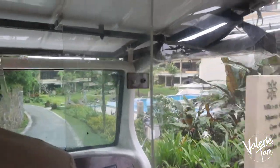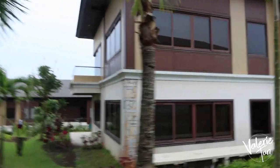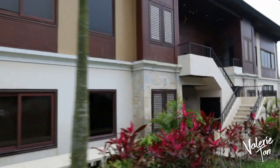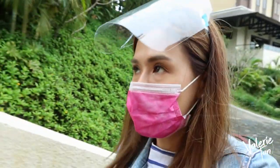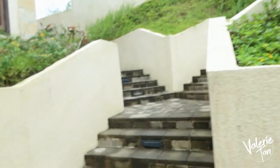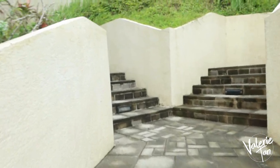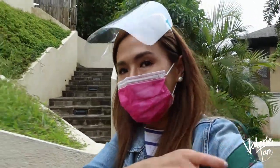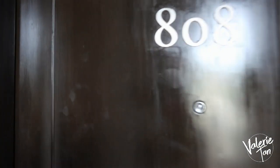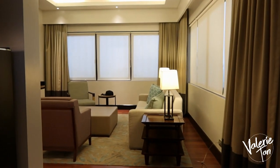Papunta na kami sa villa namin. We are here at our villa, Villa 8. Akit na tayo sa room. May hagdanan pa dito, medyo nakaka-suspense. Parang ano bang meron dyan? Talagang lalakbayin natin yung room natin. Here we are at 8-8. Eto na ang room!